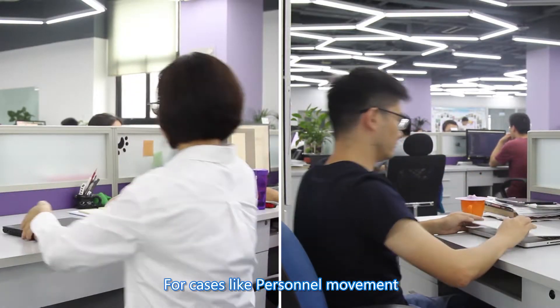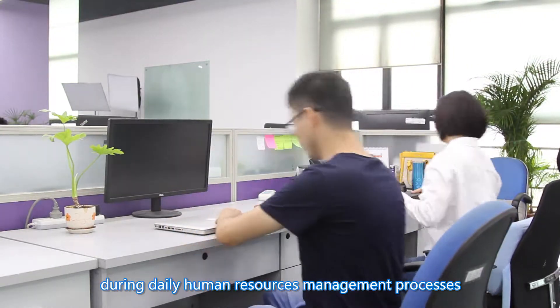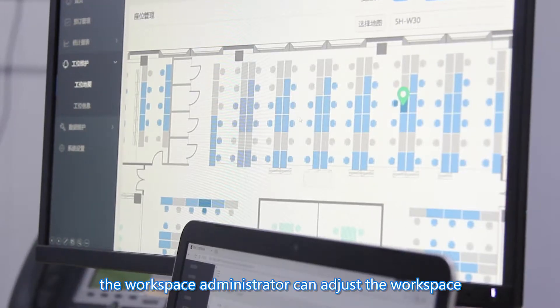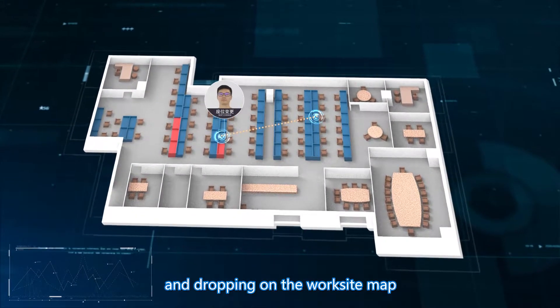For cases like personnel movement and team reorganization during daily human resources management processes, the workspace administrator can adjust the workspace and change the seats by simply dragging and dropping on the worksite map.